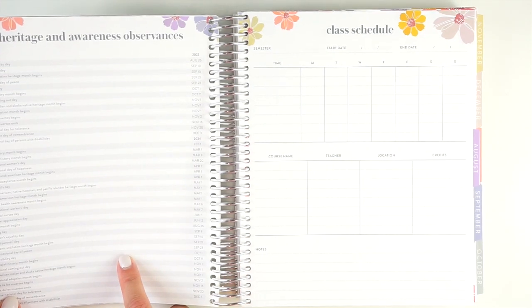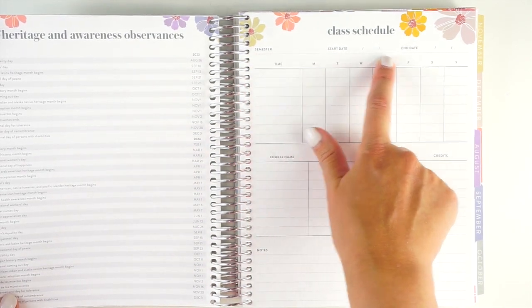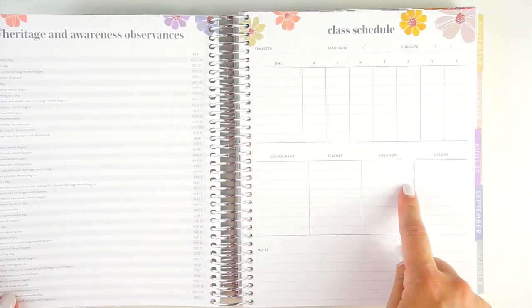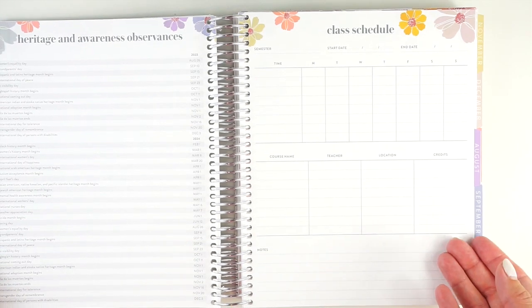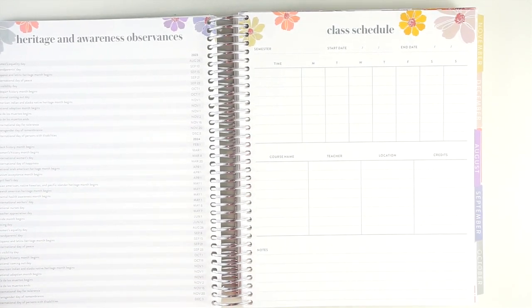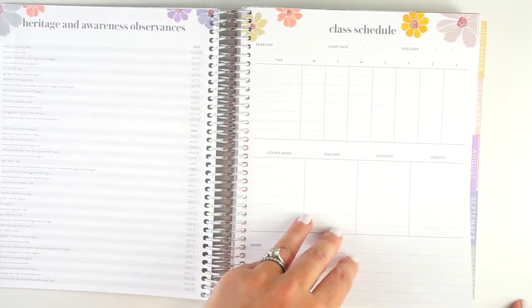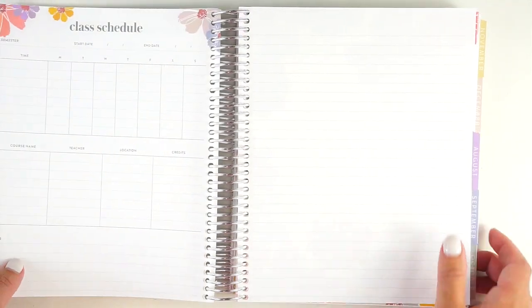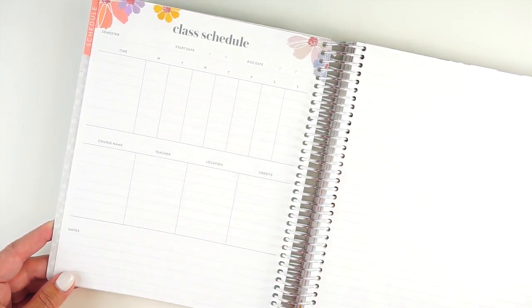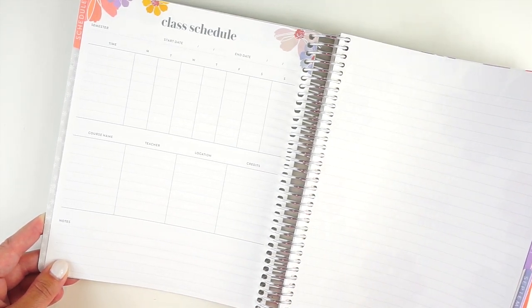You have your heritage and observance dates, which are in all planners, and then a section that says 'class schedule' with space for semester, start date, end date, time, course name, teacher, location, and credits. This could be used for college or high school. You do have space for two semesters, assuming your university is on a semester system. There's also a notes page on the back.